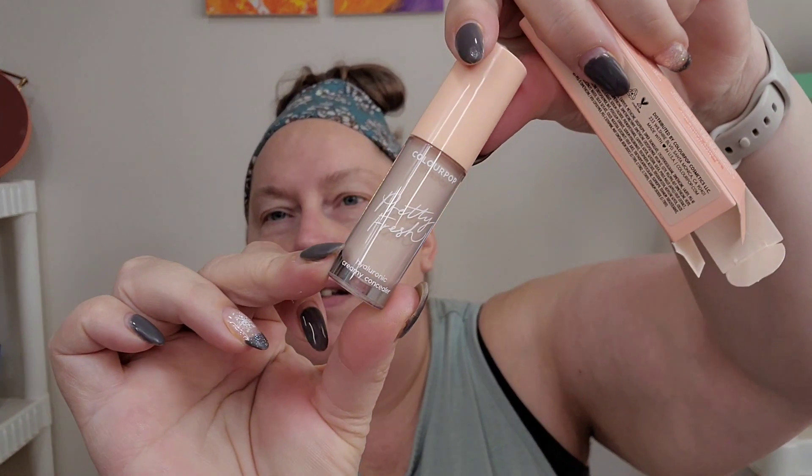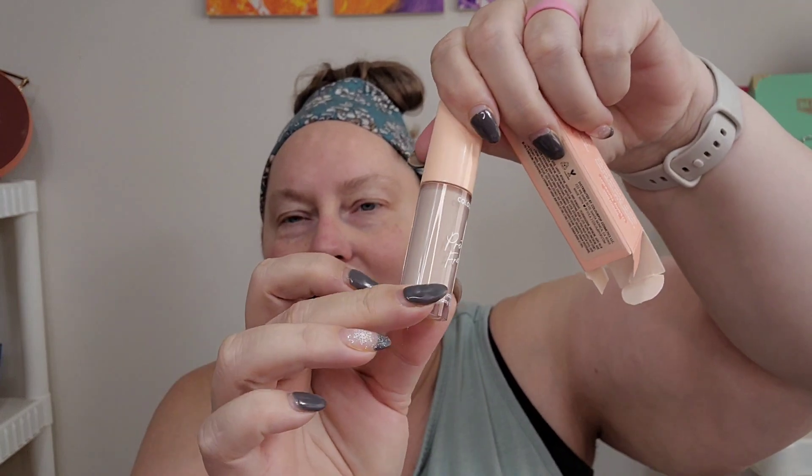This is the concealer — again, Pretty Fresh line. It's the creamy concealer with hyaluronic acid, and I got Fair 20N. I like a lighter shade for my concealers because I like to highlight under my eyes. This stuff lasts such a long time.